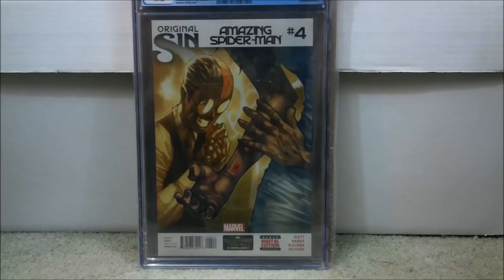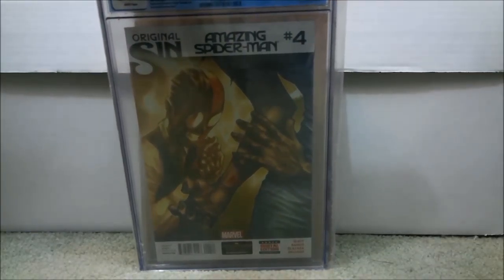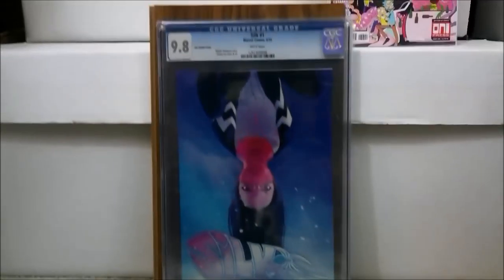This is when Cindy Moon first becomes Silk, so Amazing Spider-Man number one is the first appearance of Cindy Moon, but this is going to be one of the more popular ones. There are also some variants — I only have one of them available to show. I don't own the 1-in-10 Ramos variant; that's another one to get. Again, make sure it's the year 2014 so you get the right series.